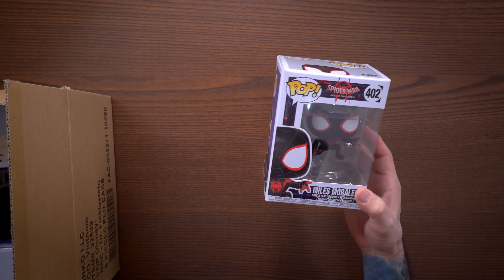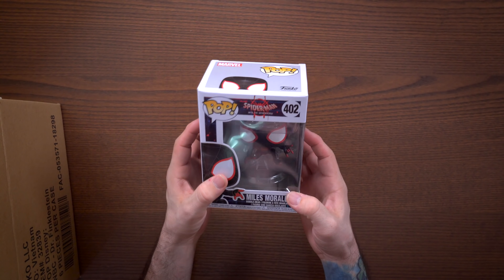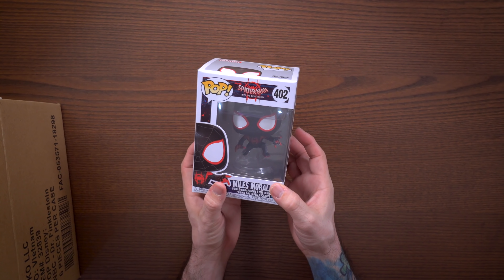Basically how this works: we have two protectors in here — they're usually in the far corners — but we're gonna pull out some commons first. Here's our first common pop: Miles Morales from Spider-Man: Into the Spider-Verse. I love me some Spider-Man. Here's the next one — sometimes they're hard to get out just because of how tightly packed they are in these boxes.